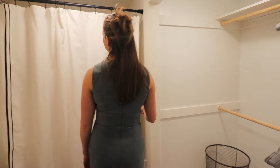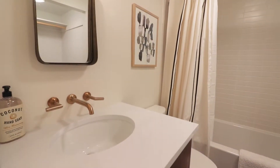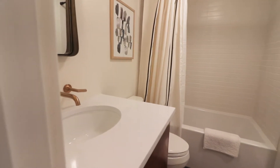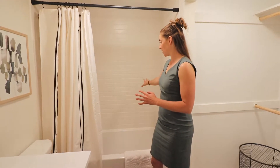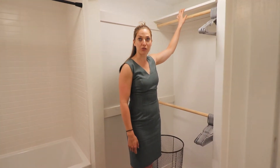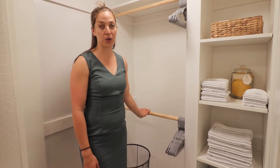This is the downstairs bathroom — it's actually quite a bit bigger, we have more space. The finishings are the exact same subway tile and you can see that we installed some cabinetry here for better use of space. This is where you can put your towels and hang some of your clothes.